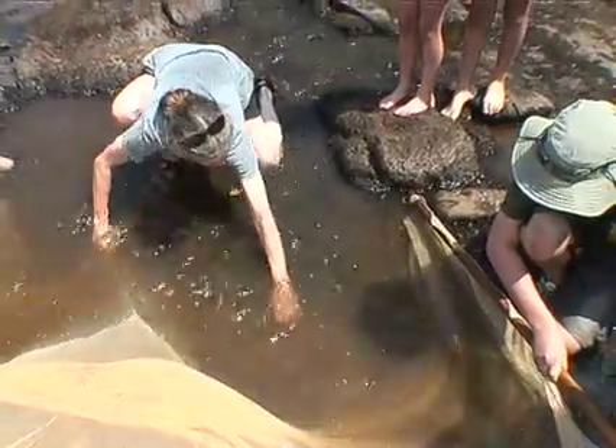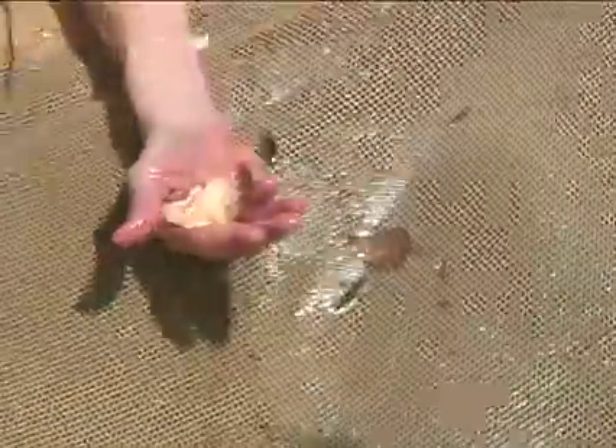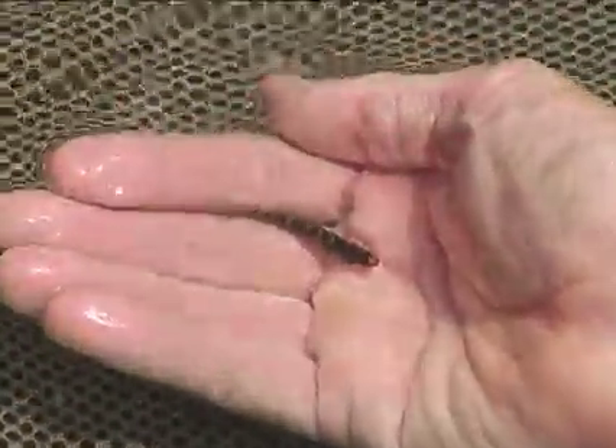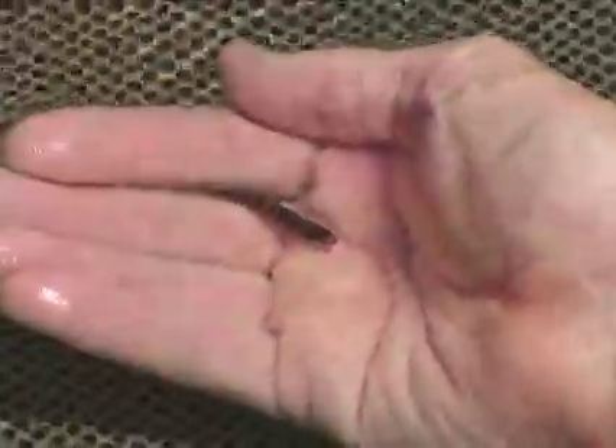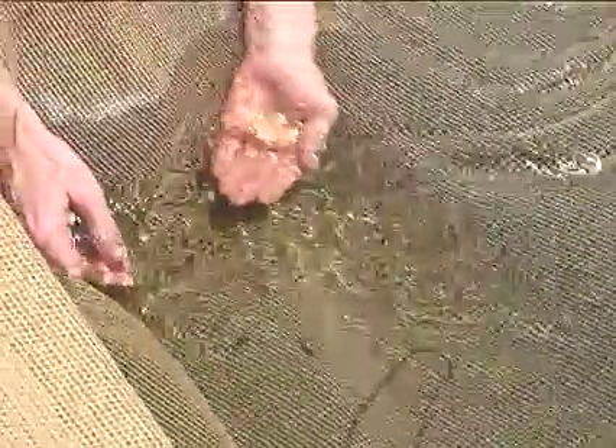I didn't see anything. Okay, let's pick it up. Hey! A couple little fish in here. We got a Halloween Darter! And that's a Halloween Darter. Whoa, whoa — that's a little one. A young one, pretty young.